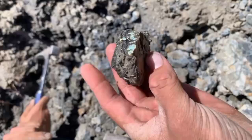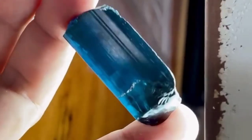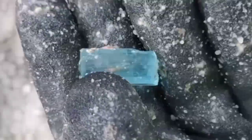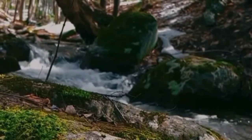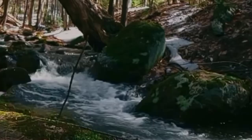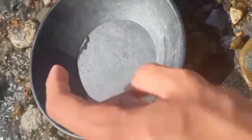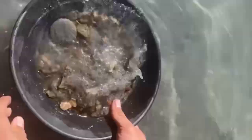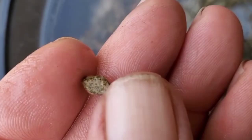Meanwhile, pegmatites — those chunky, coarse-grained rocks — are known to hide emeralds, tourmaline, topaz, and even aquamarine. And rivers are the great sorters. Over thousands of years, they wash away softer rocks and leave behind the hardest materials, gemstones among them. That's why gemstone hunters often follow the water. If you've ever seen a prospector crouching in a stream with a pan, they're not just looking for gold — they're searching for glints of garnet, sapphire, peridot, or zircon, gems tough enough to survive the river's endless tumbling.